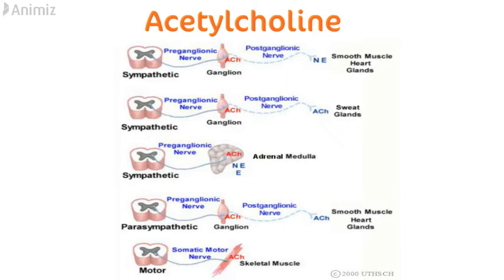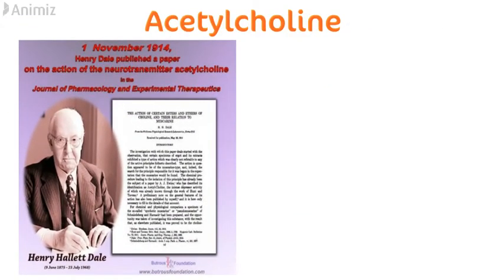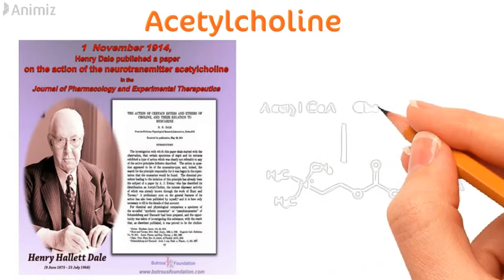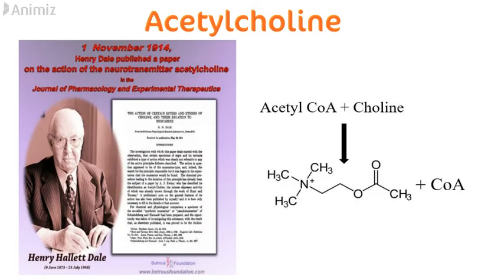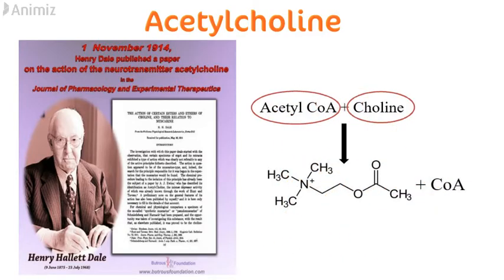Acetylcholine is also seen as a post-ganglionic neurotransmitter in sweat glands, smooth muscle cells, heart and glands of the body. It was the first neurotransmitter to be discovered by Henry Dale in 1914, where he published a paper in the Journal of Pharmacology and Experimental Therapeutics. The name acetylcholine consists of its substrate choline and the enzyme acetyl-coenzyme A, which combine to make acetylcholine.